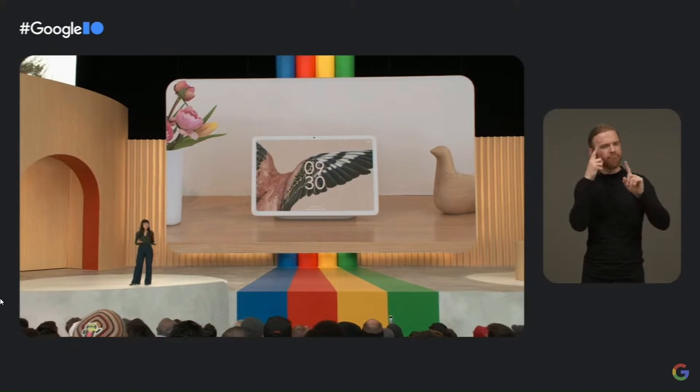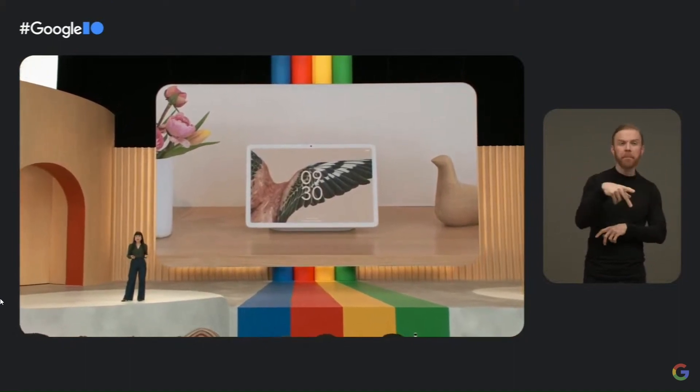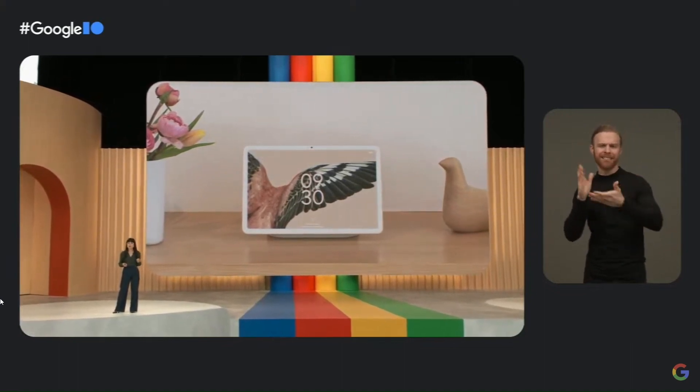We believe tablets and large screens in general still have a lot of potential. So we set out to build something different, making big investments across Google Apps, Android, and Pixel, to reimagine how large screens can deliver a more helpful experience.